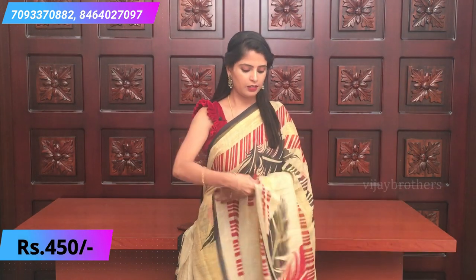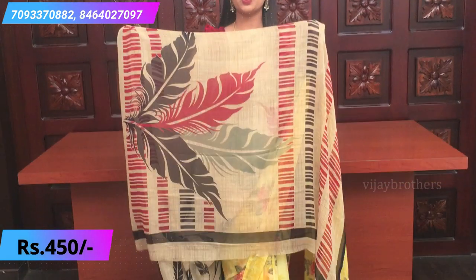Our next combination is biscuit color. Biscuit and black color combination — a beautiful sari. A simple printed pallu and a self-blouse.